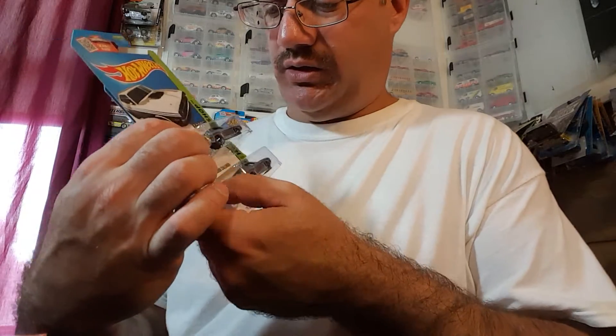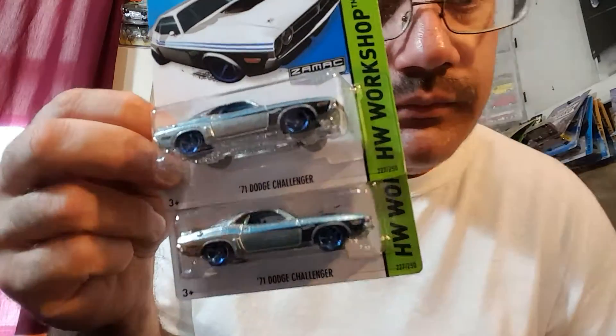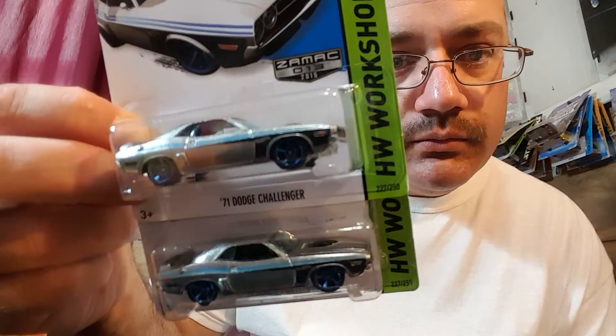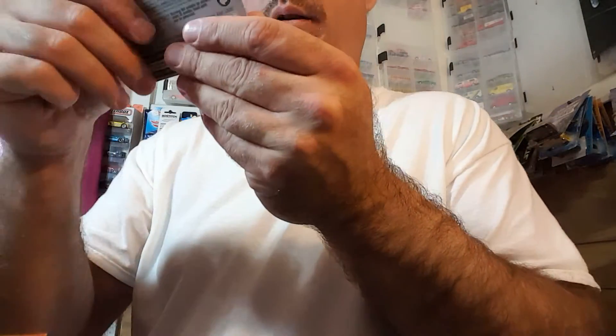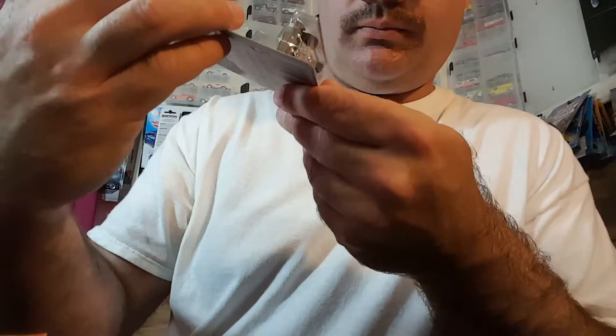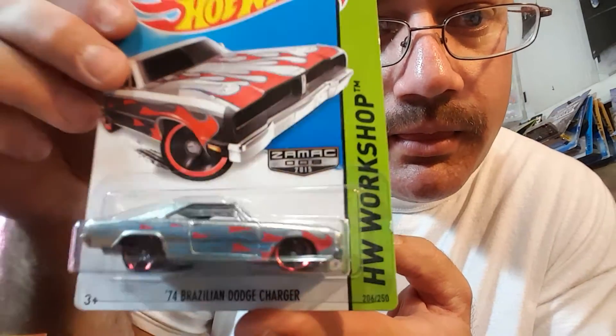We have the Zamac Dodge Challenger — very, very nice. And we got a Brazilian Charger — pretty cool.